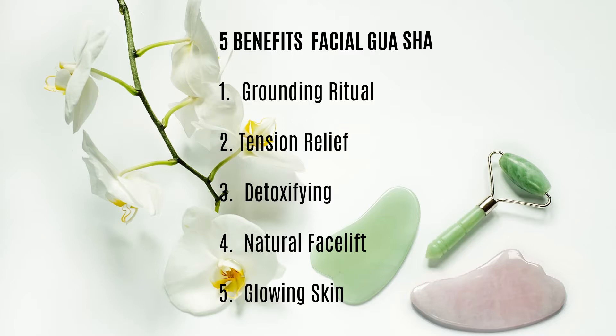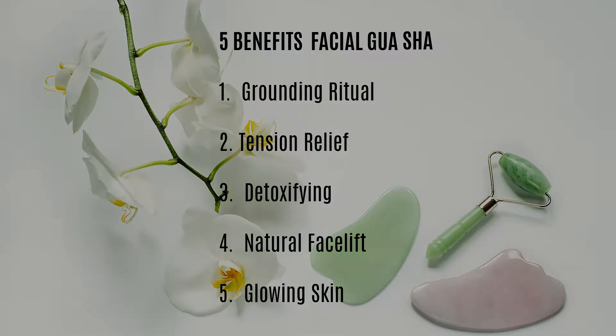Number four is a natural facelift. It works perfectly to lift, sculpt, and tighten skin. Regular use can prevent the signs of aging such as sagging, dull, and wrinkled skin, contributing to a more lively, plumped up, youthful appearance. Number five is glowing skin — no flow, no glow. It increases circulation and improves lymphatic function, resulting in a natural dewy, glowing complexion.